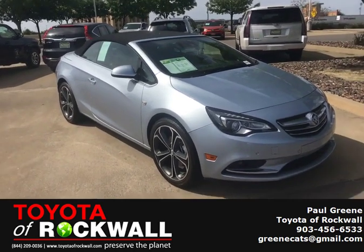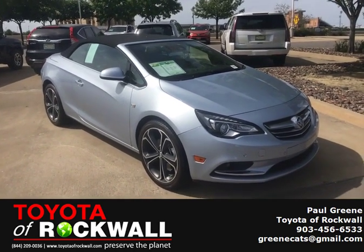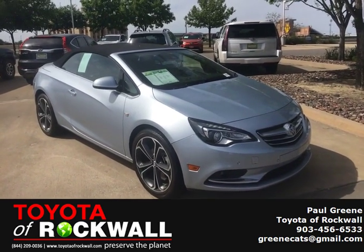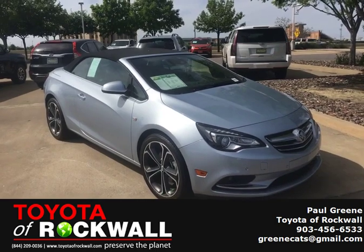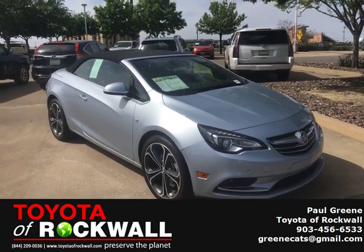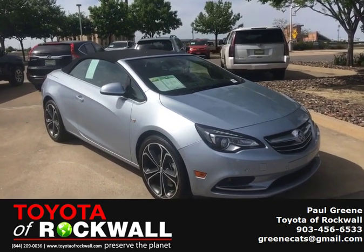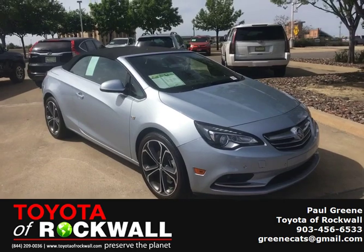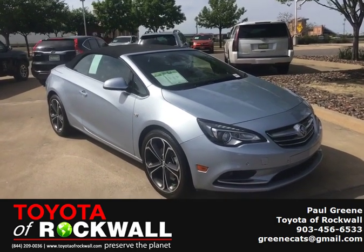Hi, this is Paul Green with Toyota Rockwall, and we've got this pretty little convertible here — great to have at springtime. It's got less than 5,000 miles on it, and it's got a heated steering wheel and heated seats, so if you want to take it out on a cooler day and still enjoy it, that's great. Come on by and ask for Paul Green. Thank you.